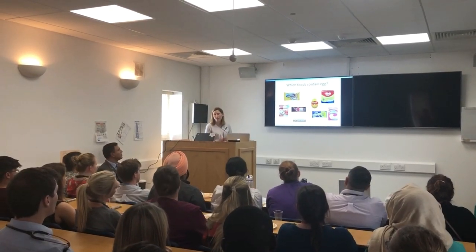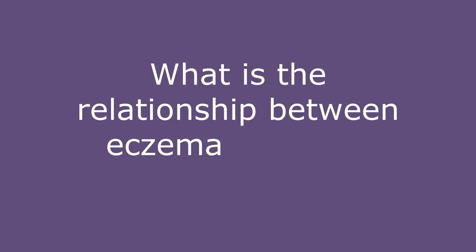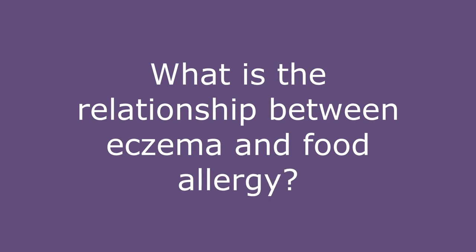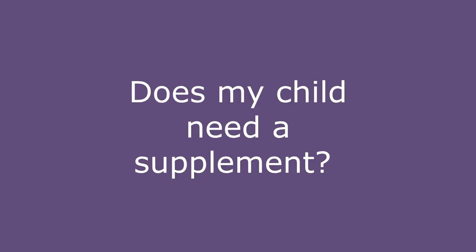Weaning a child with a food allergy can be a particularly daunting time for families, and we will provide support and guidance. Research shows that children with eczema are six times more at risk of developing egg allergy and eleven times more at risk of developing peanut allergy. We would also advise on appropriate and safe supplements to use.